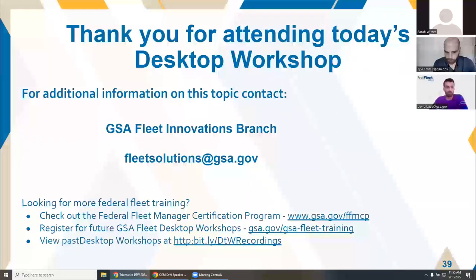All right, I think we're good to go. Thank you, everyone, for participating and for attending today's fleet desktop workshop session. We'll send out the certificates and a copy of this presentation by mid next week — the person who handles that is out for a few days, so it will take a few days before it's delivered. Have a great day, everyone.